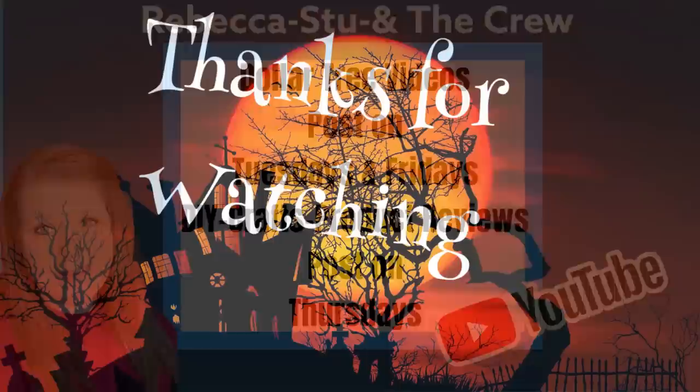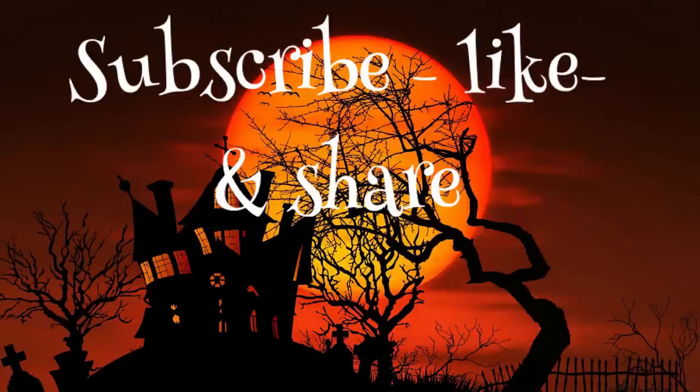If you guys enjoyed today's video, please check back on Tuesdays and Fridays, and don't forget on Thursdays we do DIY videos using items from the Dollar Tree. Thank you guys so much for watching — don't forget to subscribe, like, and share. Here are some other videos from our channel you might also enjoy. Have a great weekend everyone!